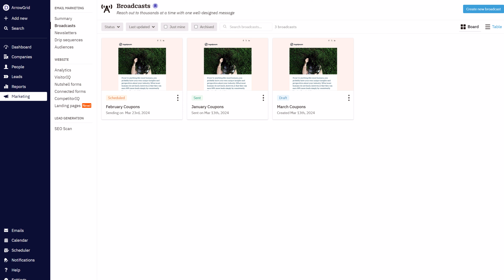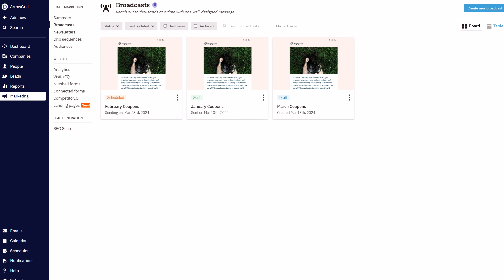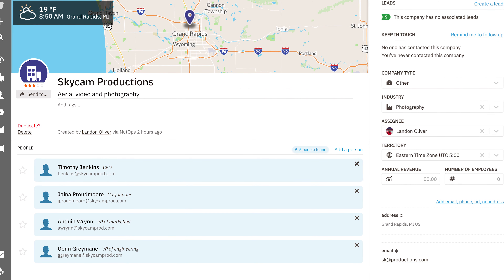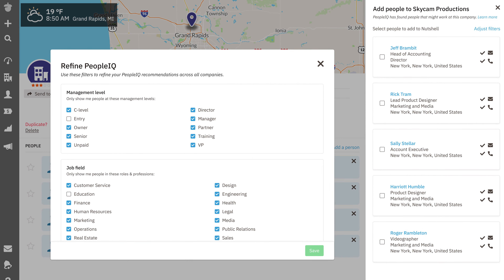Also, you can customize Nutshell to fit your team's needs. Plus, Nutshell Power AI brings you limited access to try out our CRM add-ons, like sending up to 150 emails a month for free with our Nutshell Campaigns add-on to test out our powerful email marketing tool.